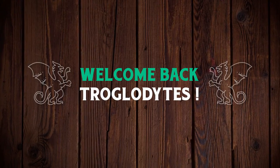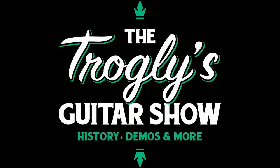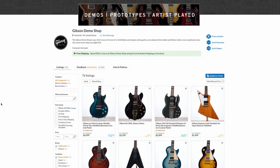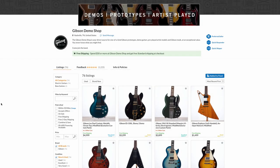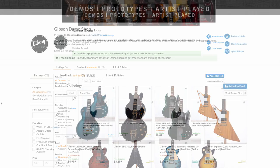Welcome back troglodytes to your daily dose of guitar information — the Troglies Guitar Show. It's Thursday, so that means this week is done for the Gibson Demo Shop. Let's go ahead and talk about the coolest of the offerings.